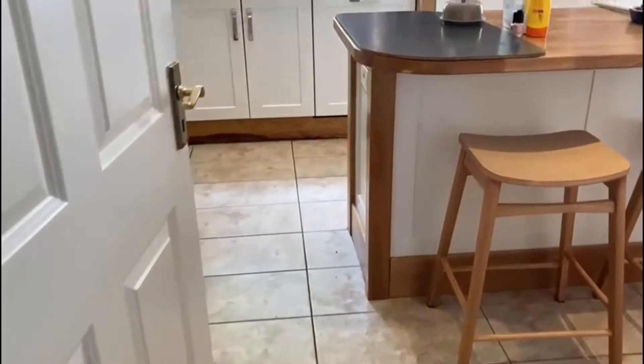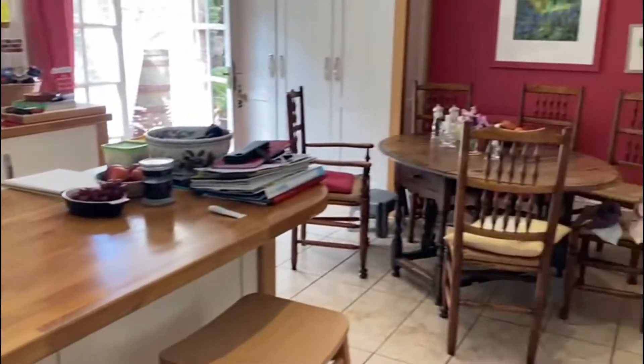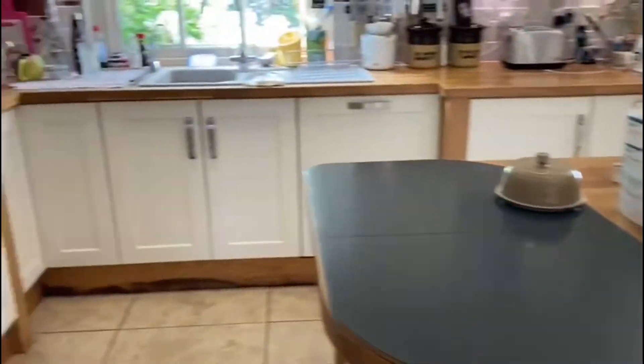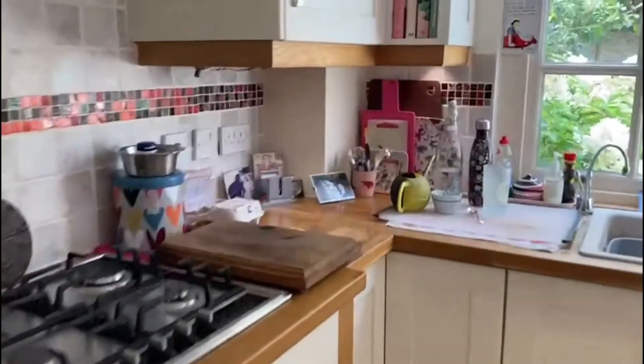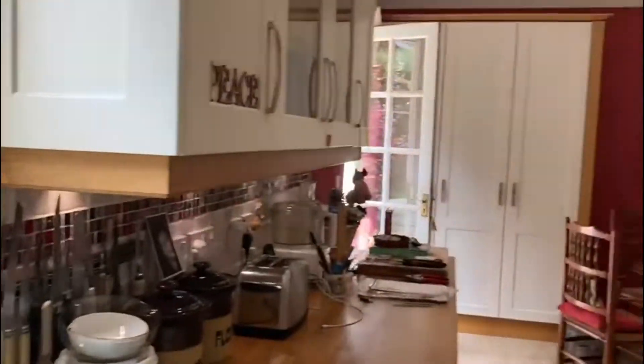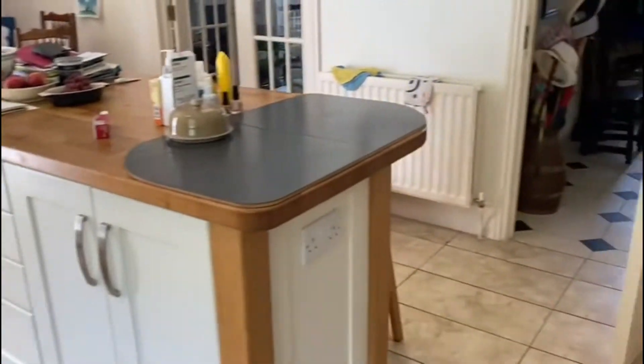Moving on from here, we come into the kitchen breakfast room. This is a large room, plenty of space for a table, as you can see, fitted with a range of wall and base units. It has views out onto the lovely garden as well as French windows out onto the garden.